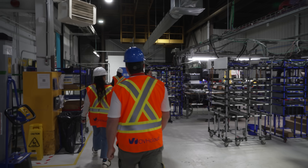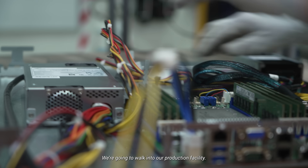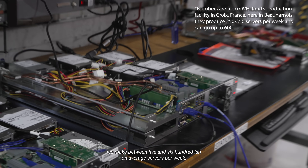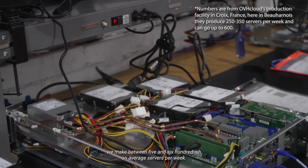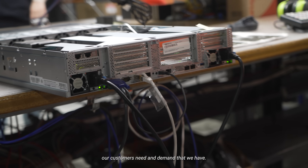At OVHcloud, they showed us their production line where they build all of their computers from scratch. In the production facility, they make between 500 and 600 servers per week on average, and can increase that number depending on customer demand — in one period of very high demand, they almost doubled that to around 1,200 in a week.